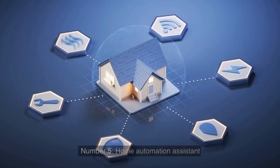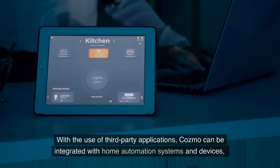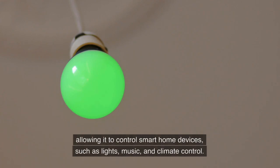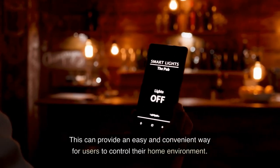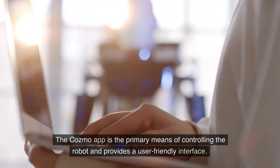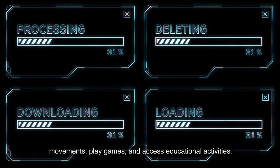Number 5: Home Automation Assistant. With the use of third-party applications, Cosmo can be integrated with home automation systems and devices, allowing it to control smart home devices such as lights, music, and climate control. This can provide an easy and convenient way for users to control their home environment. Number 6: App Control. The Cosmo app is the primary means of controlling the robot and provides a user-friendly interface. The app allows users to program and control the robot's movements, play games, and access educational activities.